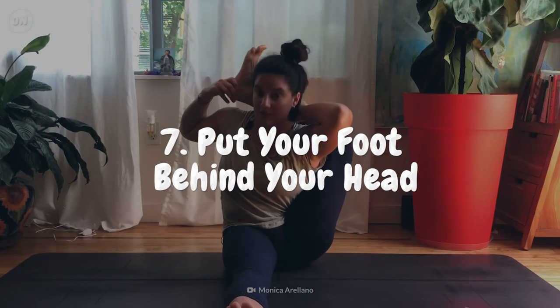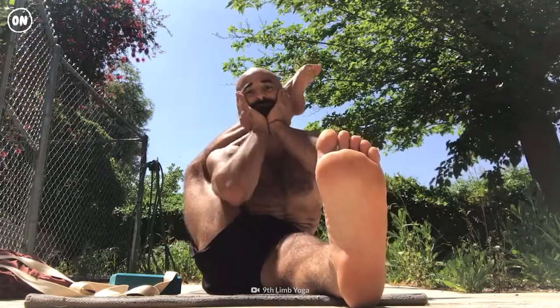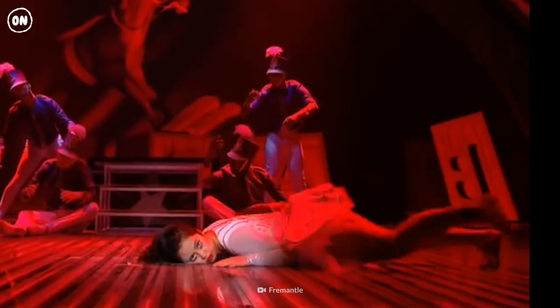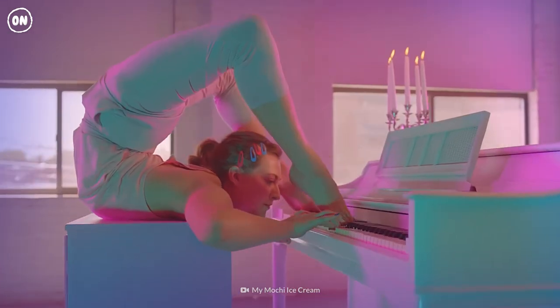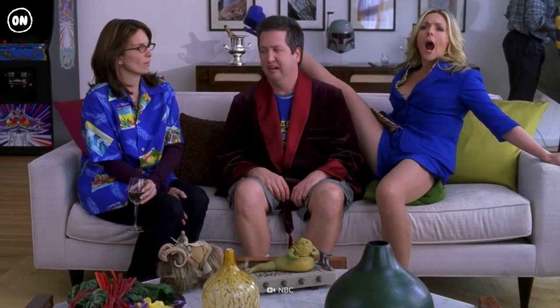Number 7: Put Your Foot Behind Your Head. This is a difficult yoga pose known as the Ekapada Sharshasana. It can take days to months of practice to master, depending on your flexibility. Once you do, you can use it to impress your friends or just a special someone.